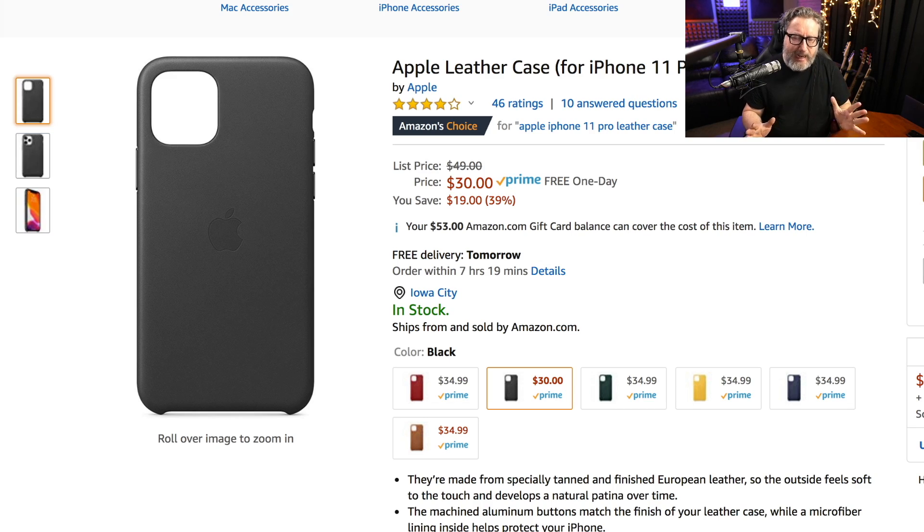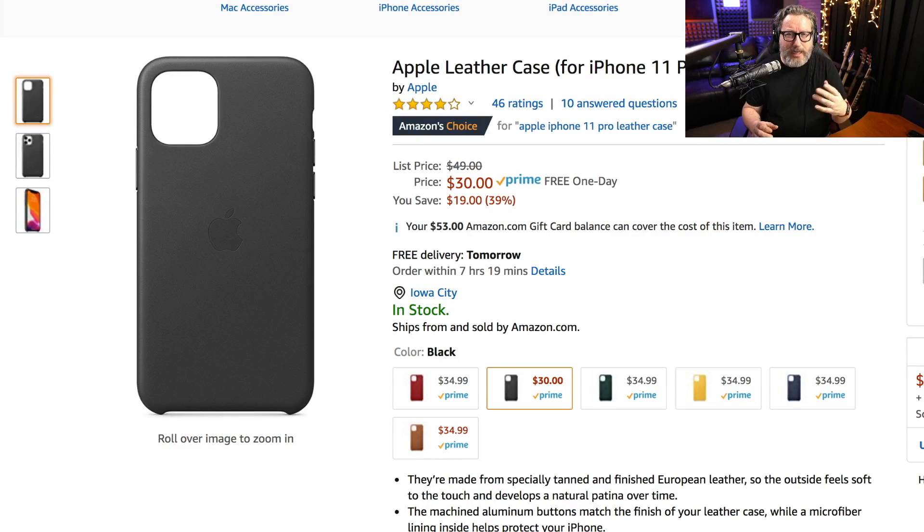The first thing people need when they buy an iPhone — some would argue any phone — is a case. A lot of times I like to carry my phone without a case for a while just to feel the phone, but it's a big investment and most people don't want to risk that. So a case is really important, and that's why the first thing I recommend is the Apple leather case.